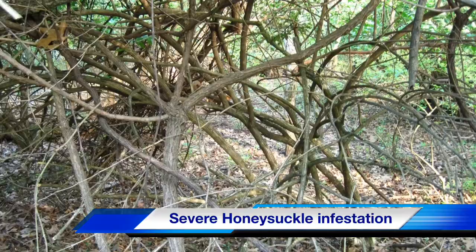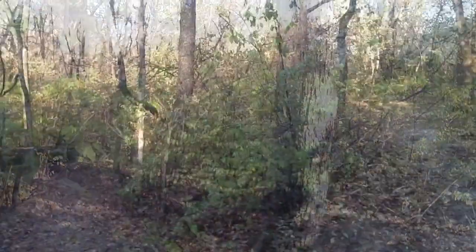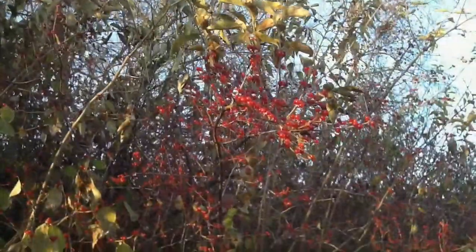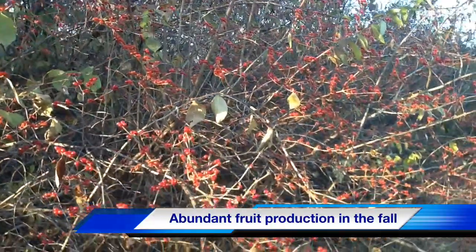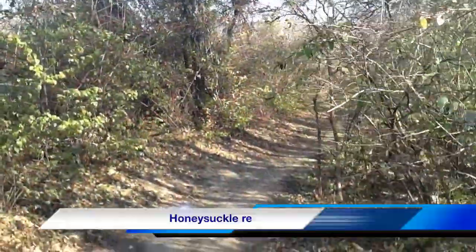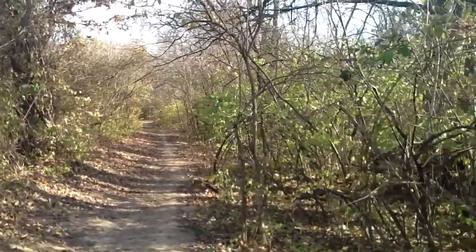Asian bush honeysuckle, a horticultural product brought over from overseas, has devastated the modern landscape of Missouri. As you can see, access to the land is limited along with sight distance. In the fall, the fruit ripens on the Asian bush honeysuckle and birds eat the berries, spreading the plants far and wide. The plants also stay green longer in the fall and turn green early in the spring, making them very easy to identify.